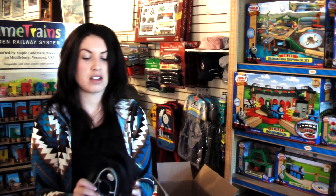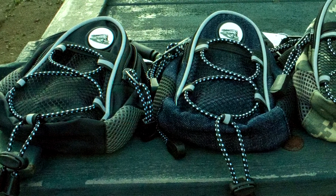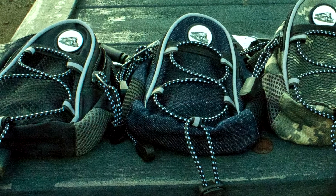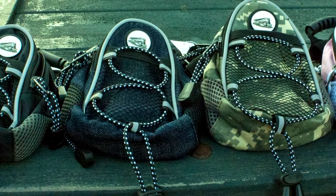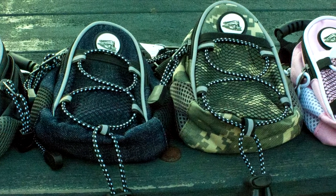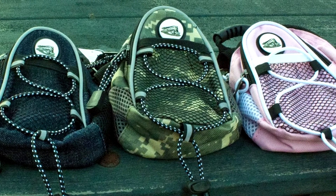It does come in another color. So here's your black, here's your denim — just like your jeans. And then for all you military fans out there, or if you're like me, I love the military but I also love camo — so here's your camo.